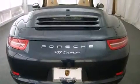It features an automatic transmission, rear-wheel drive, and a refined six-cylinder engine.